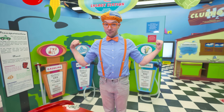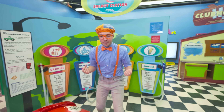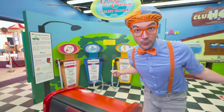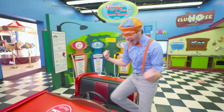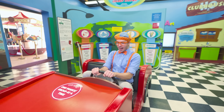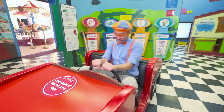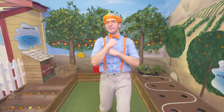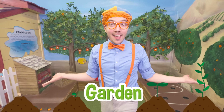It's also important that you stay fueled up with food fuel! That gives me an idea - let's drive this car to a garden and find some food. Okay, here we go! Whoa, look at this place, it's an amazing garden!